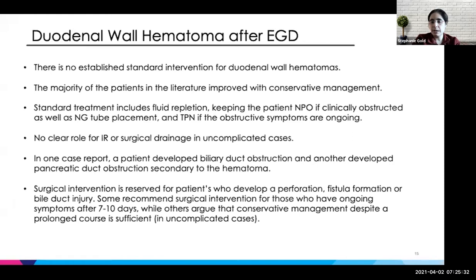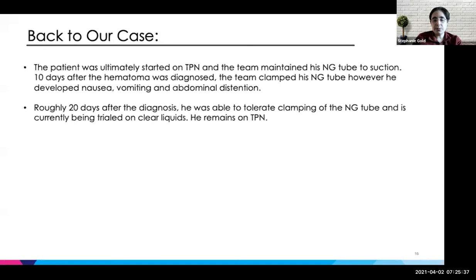Back to our case briefly — our patient was started on TPN and the team managed NG tube to suction. He was completely clinically obstructed at this point. Ten days after the second endoscopy, they clamped the NG tube; however, he became very nauseous and was vomiting with abdominal distension, so they put the NG tube back to suction. About 20 days after the endoscopy, he was actually able to tolerate the NG tube clamp trial and is currently being trialed on clear liquids while remaining on TPN.